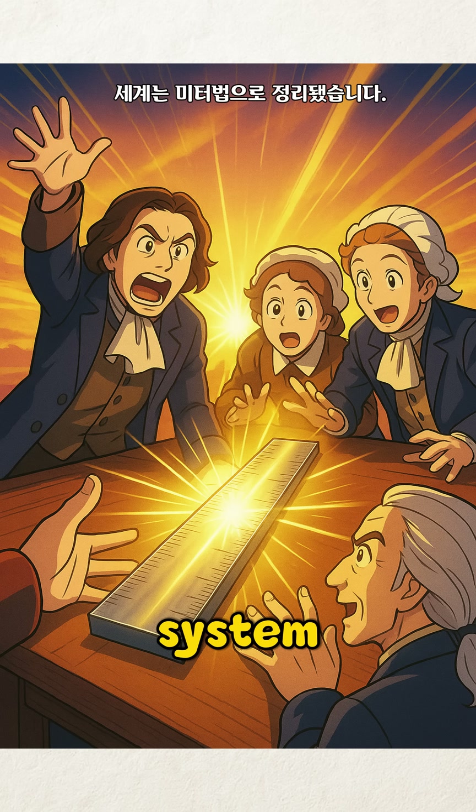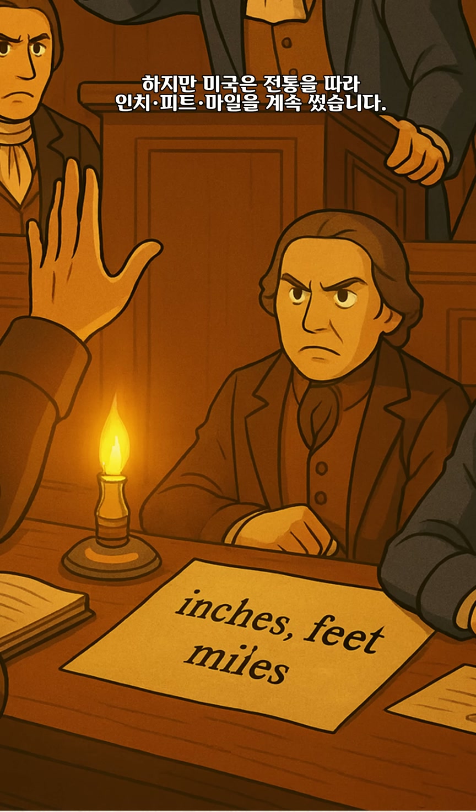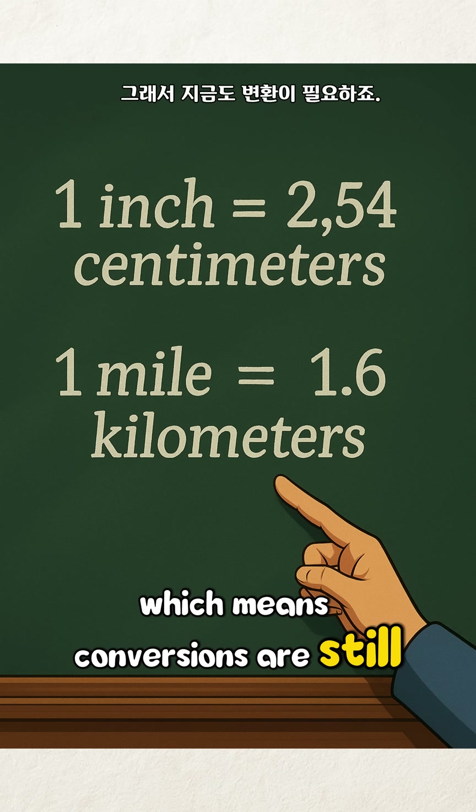The world adopted the metric system, but the U.S. stuck with tradition — inches, feet, and miles — which means conversions are still needed.